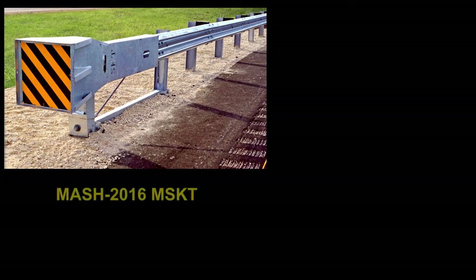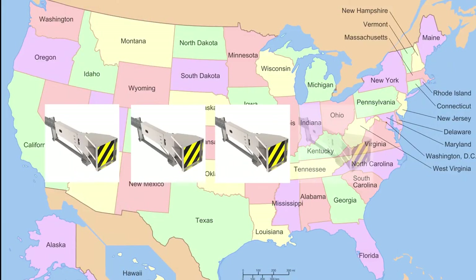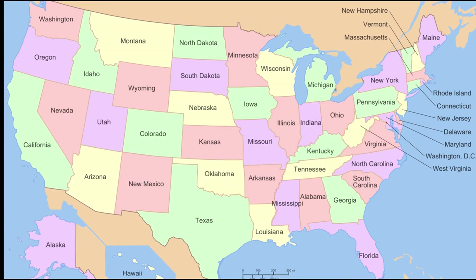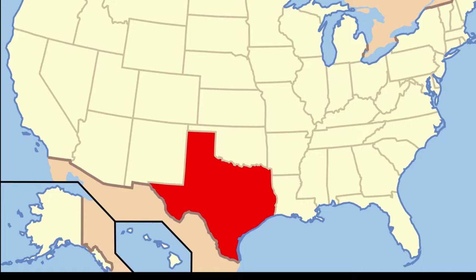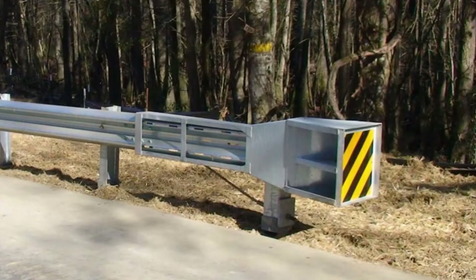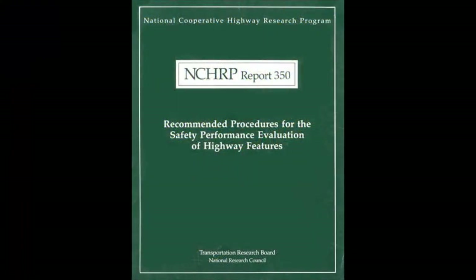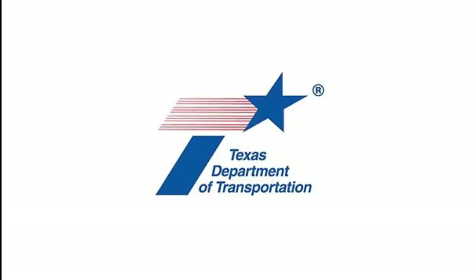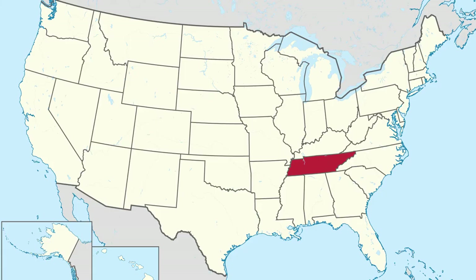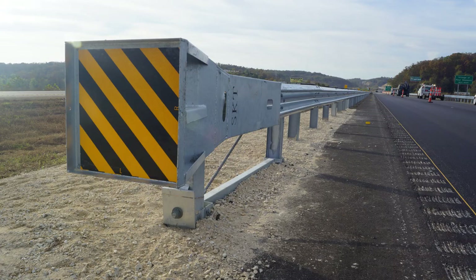The MSKT builds upon the success of RSI's signature W-Beam terminal, the SKT. Since the new MASH standards have been implemented, many states have initiated large-scale replacement programs for their former NCHRP-350 terminals. Examples include Texas, where officials undertook a retrofit program to replace many thousands of both steel-post and wood-post 31-inch roadside terminals that conformed to the older standards. Many of these were retrofitted utilizing 37.5 feet of the existing SKT already in place, resulting in significant savings for the DOT. Tennessee, where state regulators mandated that over 1,800 terminals be removed and replaced with new MASH-compliant terminals. And Missouri,